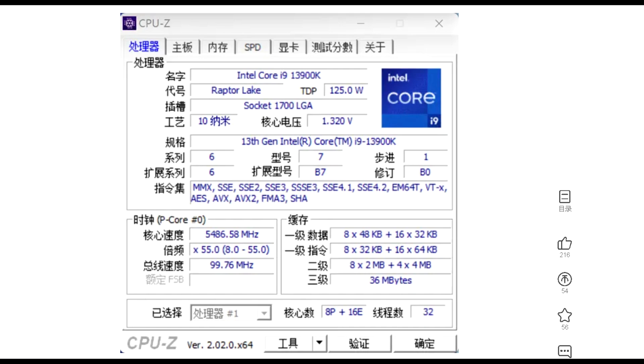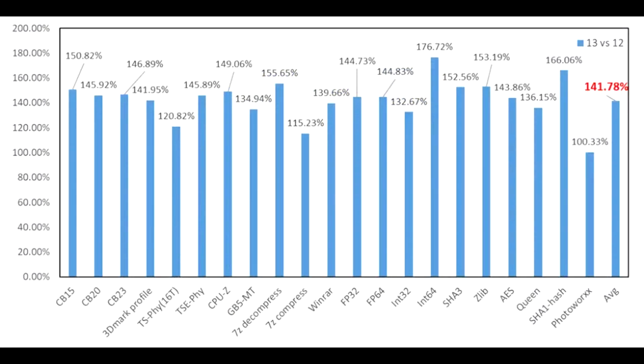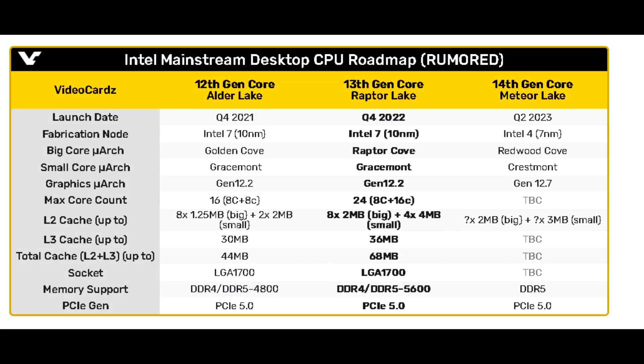We'll talk a bit more about that in just a moment, but taking a look at the wide variety of benchmarks here, we can see some significant improvements across the board when compared to the 12900K — an average of 40%, which sounds impressive at face value. The drastic improvements in multithreading come from the fact that there are more e-cores with these 13th gen CPUs.